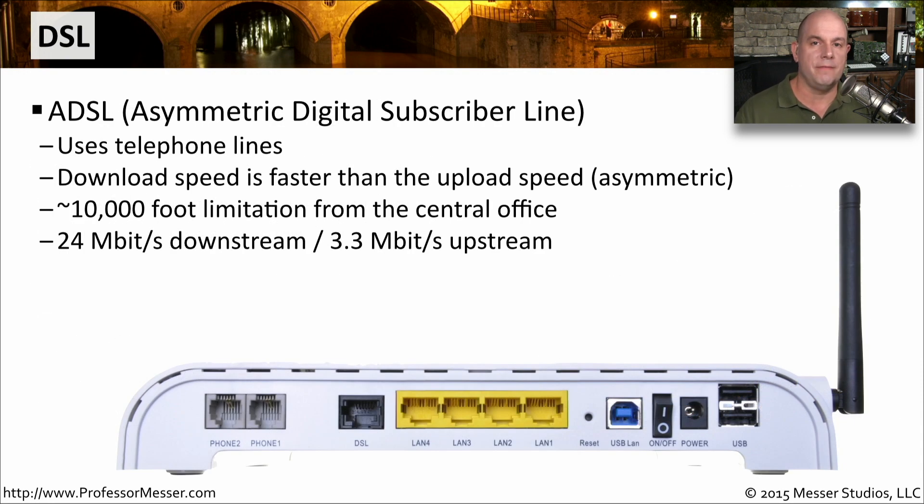DSL has become a very popular way of connecting homes to the internet. The most common type is ADSL, or Asymmetric Digital Subscriber Line. It's popular because it uses the existing phone lines going into your house — you don't have to put anything extra in the ground or rewire your home — and you can get relatively high speed internet connectivity. The download speed is generally faster than the upload speed, which is the asymmetric part of it.